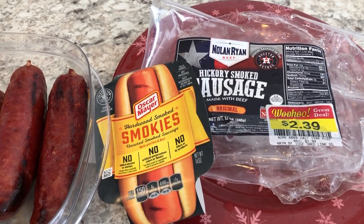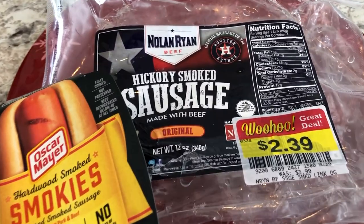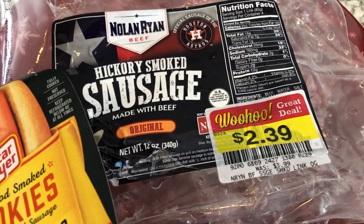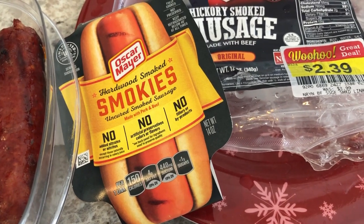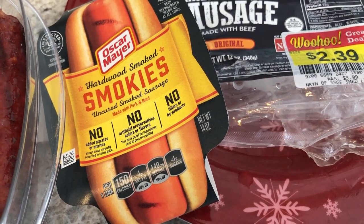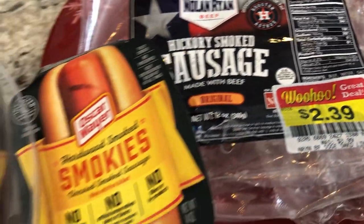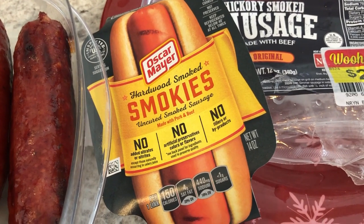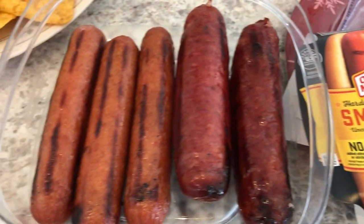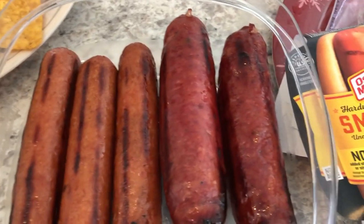Hey guys, let me show you what we are having for dinner tonight. We pulled some more stuff out of our freezer. We had this four pack of Nolan Ryan sausage that I got on clearance a while back from Kroger, and we also had some Smokies in the freezer. Eight came in a pack and we had used four, so we had four left. Howard grilled up four of the Nolan Ryan sausage and four of the Smokies. We didn't have any hot dog buns, so Howard did go to the store and buy some.